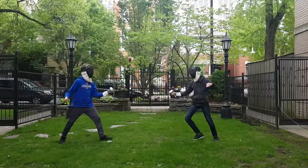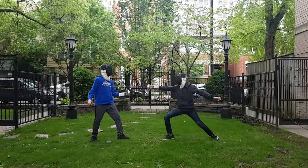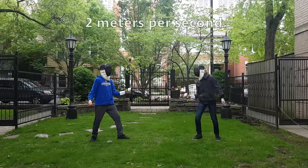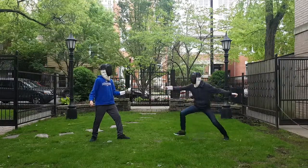When a fencer lunges, their blade, hand, arm, legs, and body all change speed. When fencer one lunges, he's covering a distance of about 1 meter in about 0.5 seconds. Therefore, he's moving at 2 meters per second.